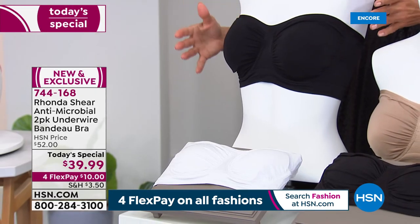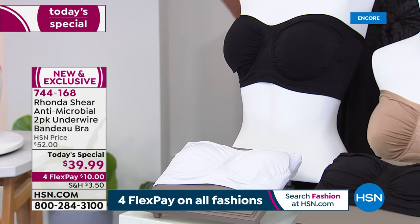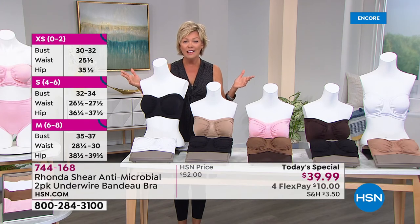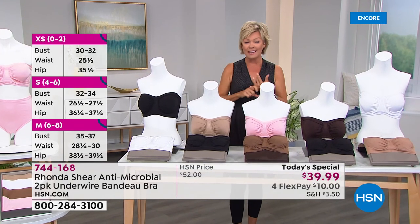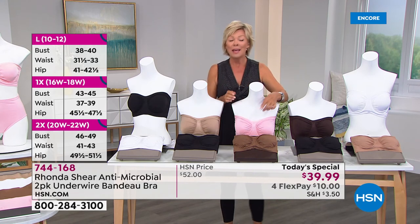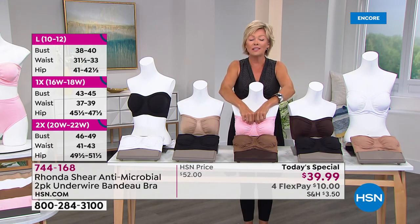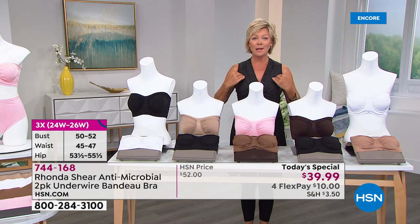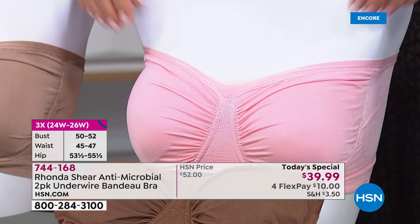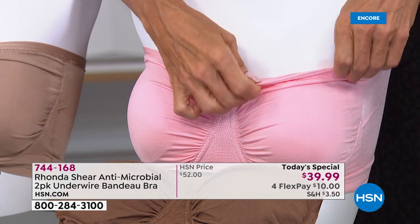We've got all the basics, all the essentials. You're getting each bra for $20 — a $20 perfect bandeau bra that, for the first time ever, has the antimicrobial, and it has that beautiful sweetheart neckline for the first time, as well as the silicone. There's a silicone banding at the top so it keeps it in place. You're not tugging and pulling, because that's what silicone is designed to do.